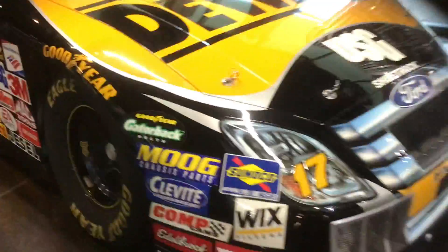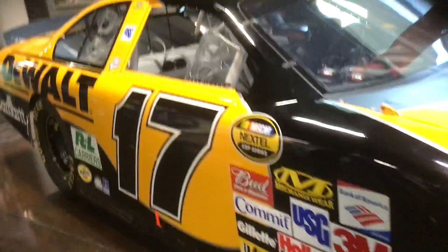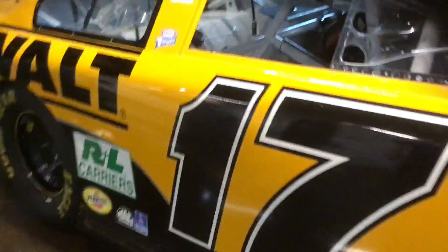We have a lot of things to look at over here. The DeWalt car — beautiful looking scheme. It's just really a masterpiece. Just look at the inside. Just imagine 127 degrees in that thing.